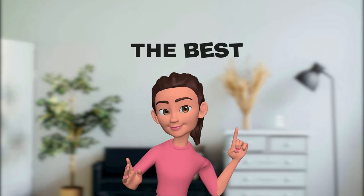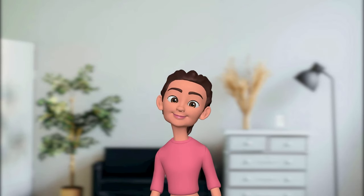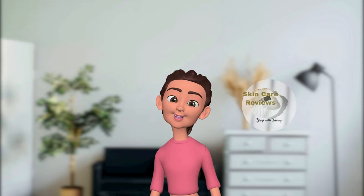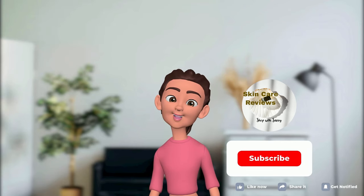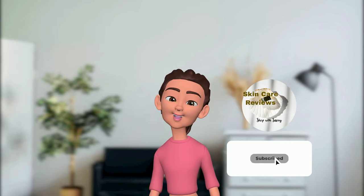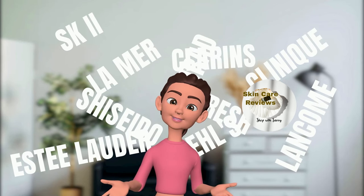There you have it — top value Lancôme products available on Sephora in 2024. Thanks again to Skin Care Reviews for sharing the analysis results of Sephora user reviews. Our upcoming video will delve into the user review analysis of other well-known skincare brands. Stay tuned!